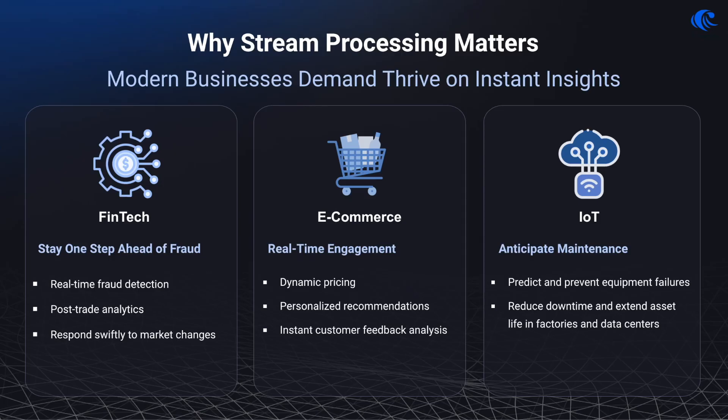Why is real-time data processing — also known as stream processing — important? Stream processing powers modern event-driven applications across various industries. Let's walk through some key real-world examples. In the financial services sector, brokerages, exchanges, and banks all use stream processing to swiftly detect and neutralize fraud in real-time, validate transactions, and ensure stock trades go through.